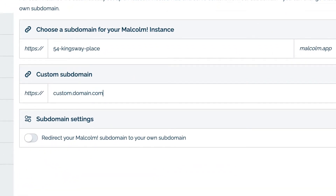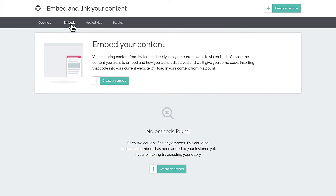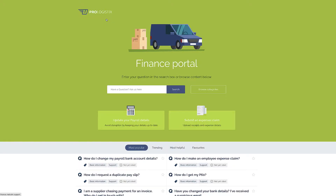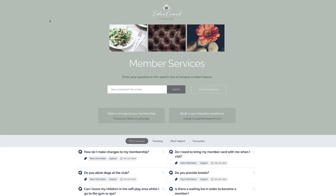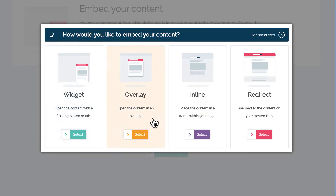Now you've got content and sorted out your branding, it's time to put things in front of your customers, and there are quite a few ways to do this within Malcolm. By default you can use our hosted hub, which is basically a fully hosted website containing all your Malcolm content. Within the hosted hub there are lots of ways to change the appearance and behavior, and you can also do some really cool things like password-protect some or all of your hub.